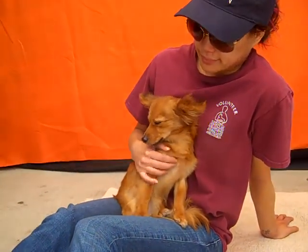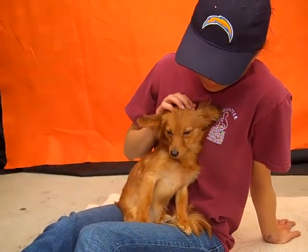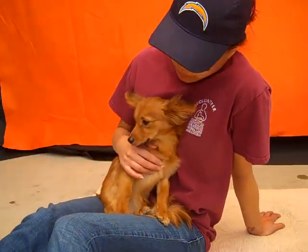She was an owner's surrender. She was turned in on March 27, 2013. The landlord would not allow her to be in their place of residence, so the owner turned her in. She only weighs about six pounds.